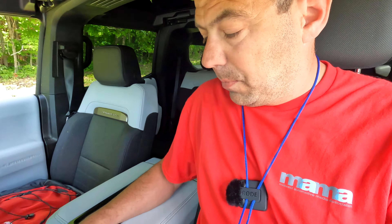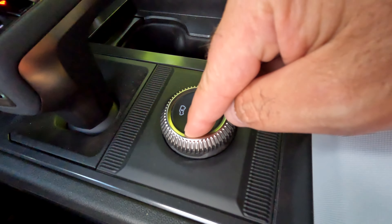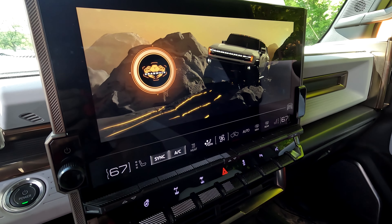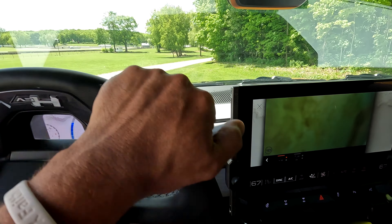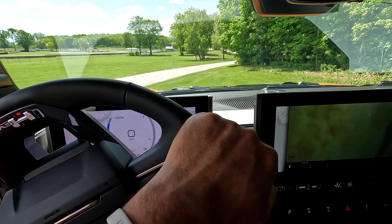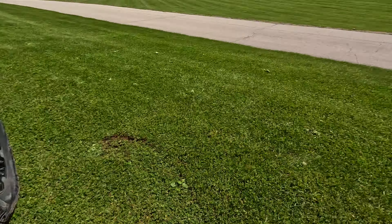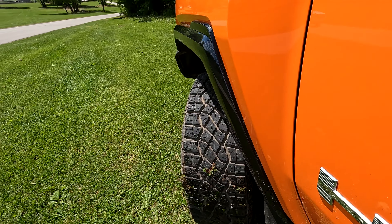We're going to show you crab walk mode. You hold this button for a few seconds and now we are in crab walk mode. If I turn the steering wheel all the way to the right, you can see the wheels in the back and the wheels in the front — the whole vehicle just wants to go sideways as a unit.